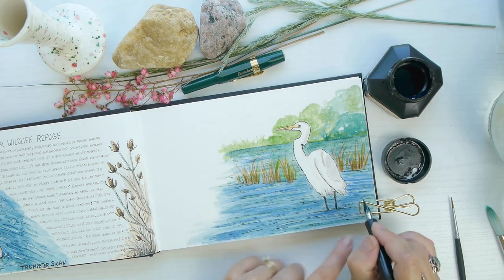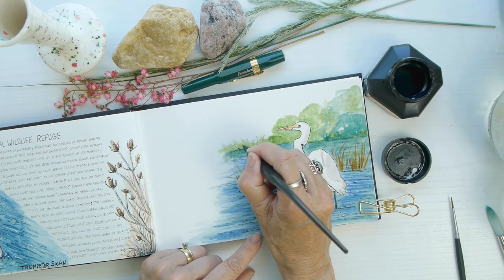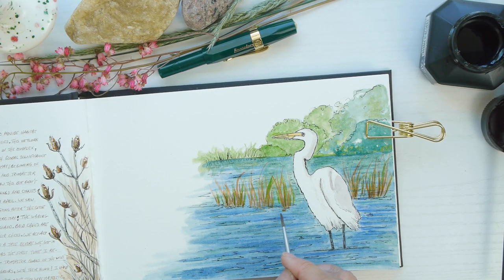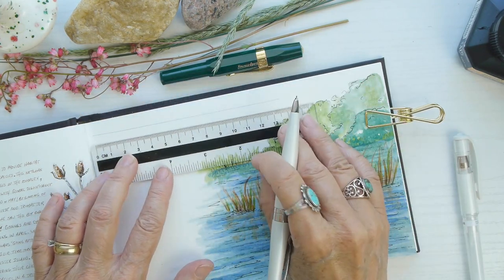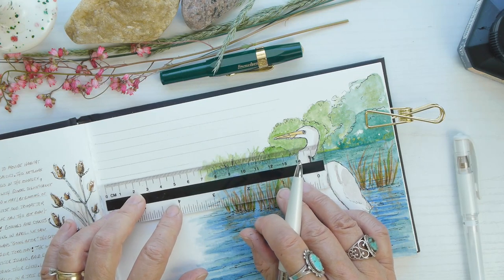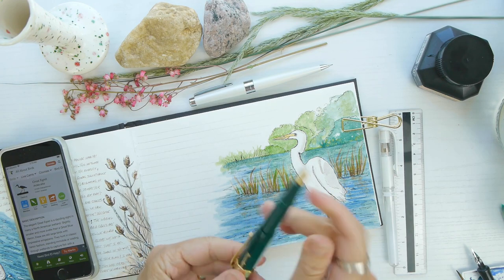Adding some more water movement around the grass as well. All the supplies will be listed in the description box below. I'm adding some details — some reflections of these reed grasses and marsh grasses — with some more burnt sienna, and then using a gray to show the reflection of the egret's legs in the water. Now it's time for the lines — I'm using a mechanical pencil for that and my Kaweco fountain pen from jetpens.com, with information in the description box.